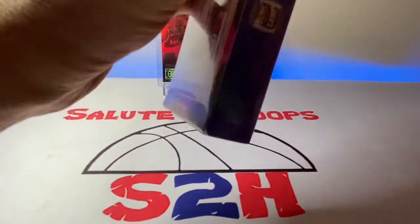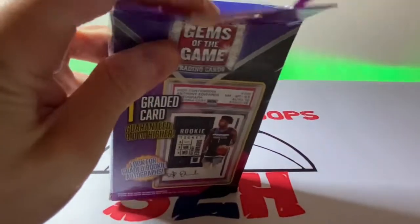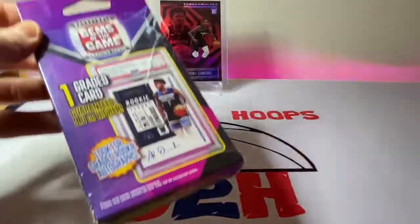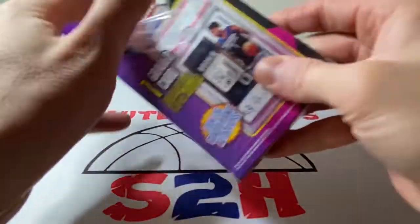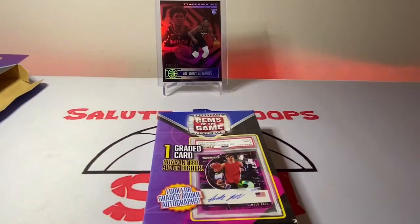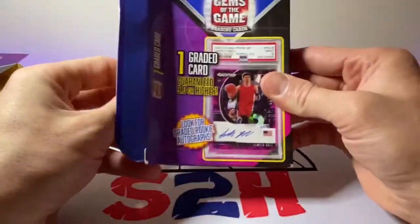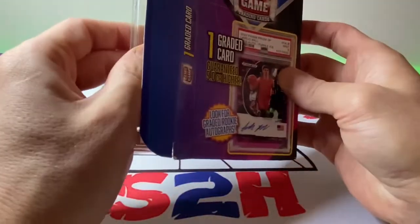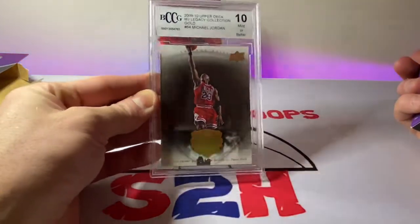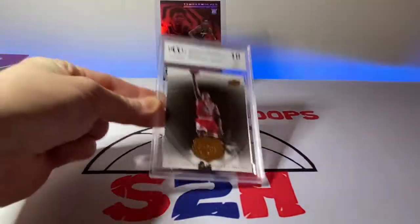Alright, last one. Break out the scissors once again because these are quite temperamental to open. In our last box — another BCCG, and it's another Michael Jordan.